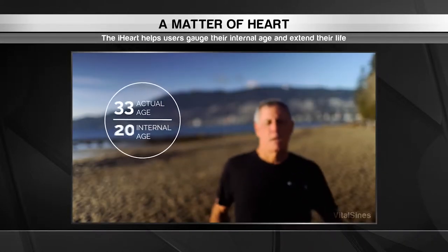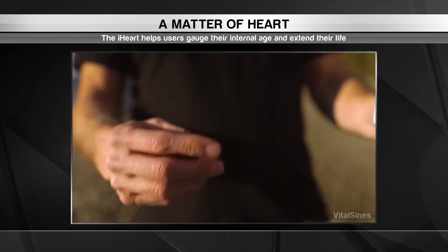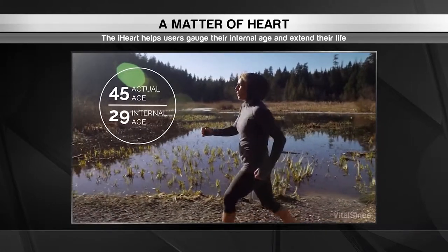It gauges two key factors: the rate at which blood pressure spreads throughout the body, and the level of core mobility. These are proven indicators of heart, brain, and internal health, and can be improved through a healthy diet and active lifestyle.